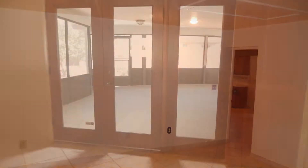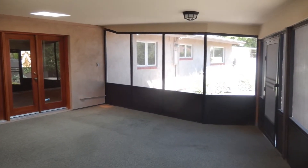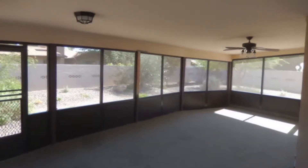And here's another feature I like — the Arizona room. This is a huge Arizona room. Here we have one side of the Arizona room, and here we have the other half.